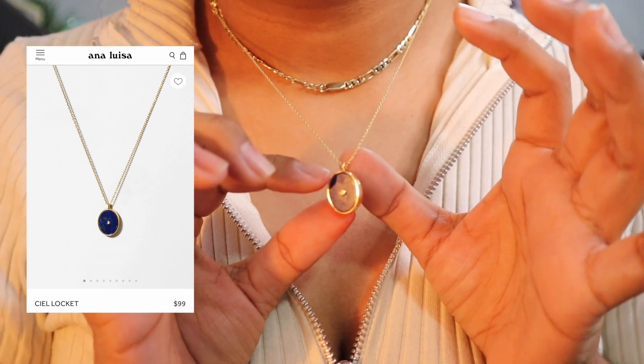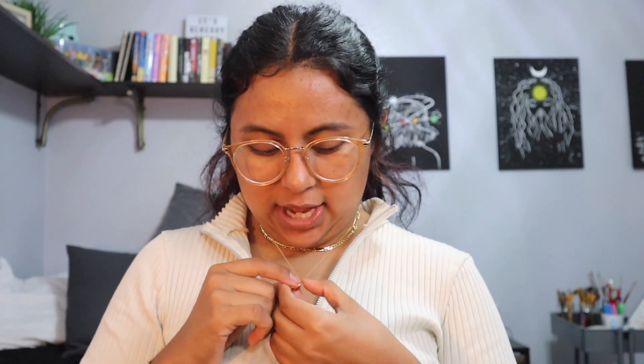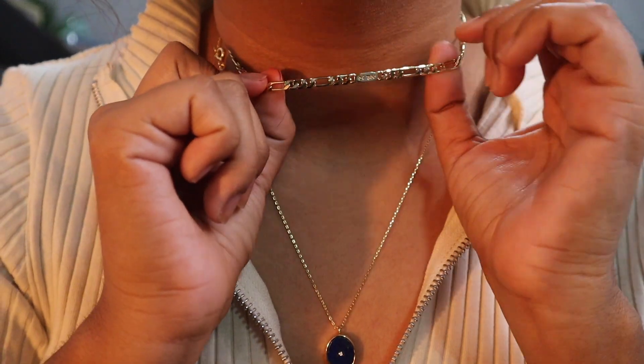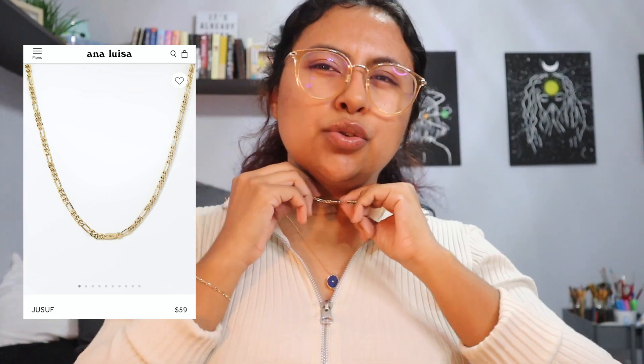Anna Luisa sent me these two pieces. This is the Seal Locket — it is absolutely beautiful. It's so cute because it's a little locket. I've always loved lockets but never really known what you can put in there. I layered it with this necklace that I actually got from them in the last video I worked with them on.